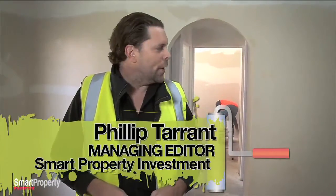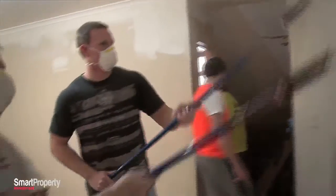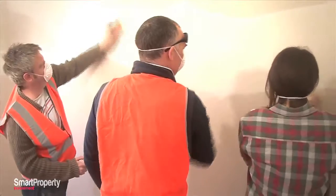Mount Druitt renovation day two, all hands on deck today, getting the walls ready for a coat of paint. Kitchen's going in, plenty of dust in the air, everyone's got their safety gear on, but we're cooking.